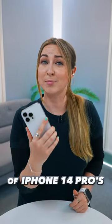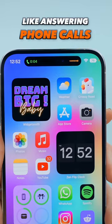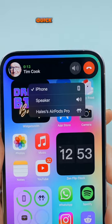Here are some top features of iPhone 14 Pro's Dynamic Island. There is so much you can do with it, like answering phone calls, for example. If you tap on it, it'll open the app to full screen, or if you tap and hold, you'll just get some quick settings.